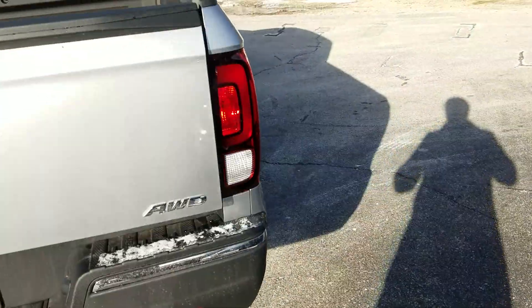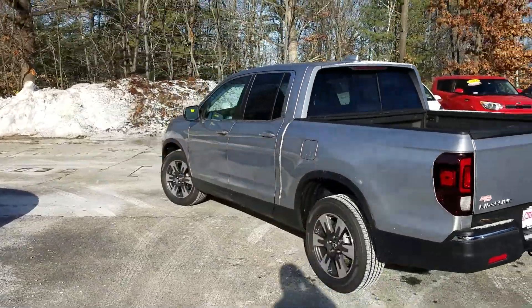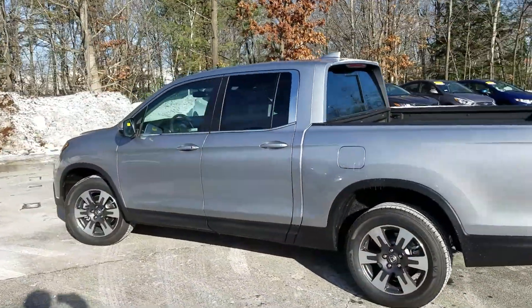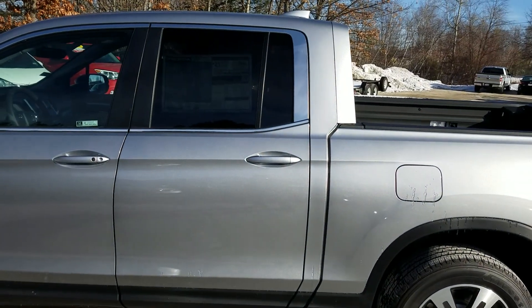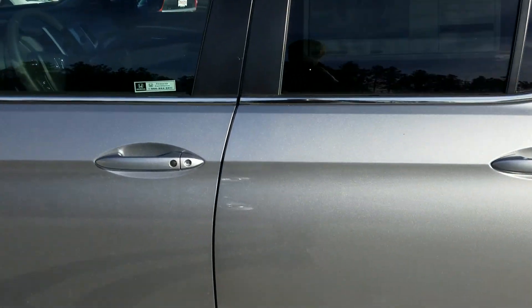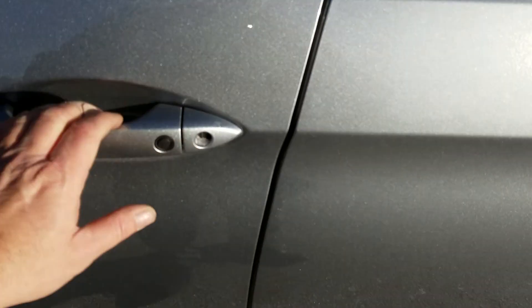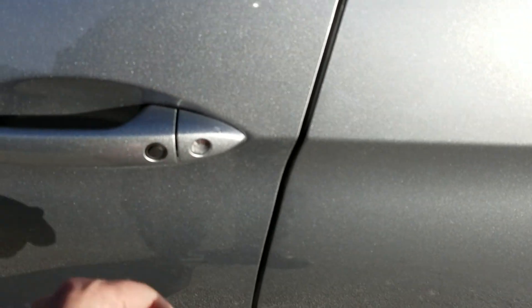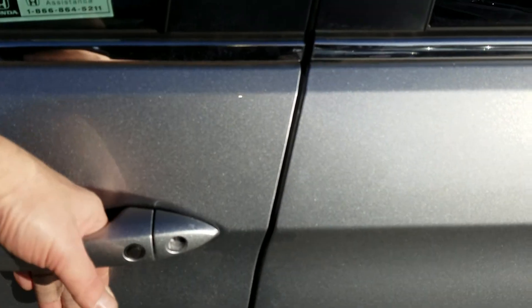I'm going to go ahead and close this back up and come around to the side — you can see the sunny side. We have a complete keyless entry system. So long as the keys are in your pocket, you just come over, put your hand in the handle and it unlocks. Conversely, if you just press this black button, everything will lock.